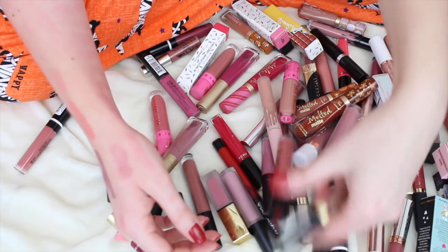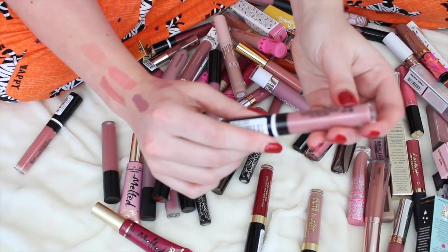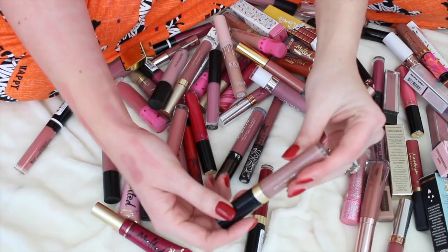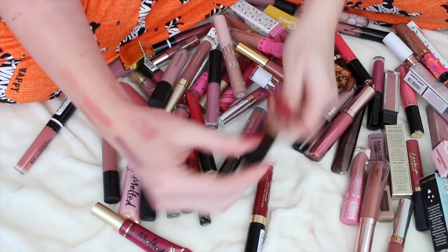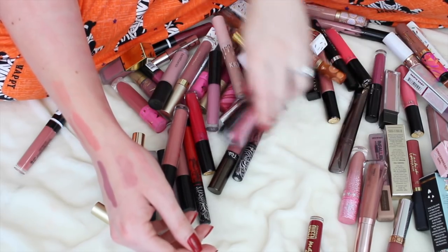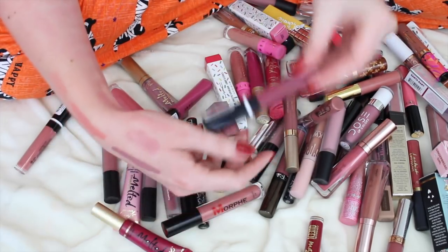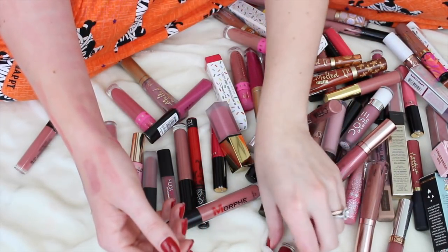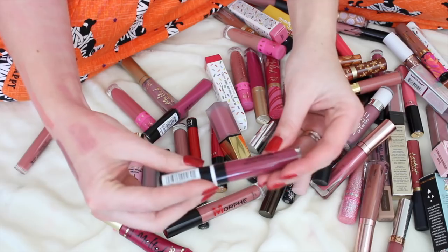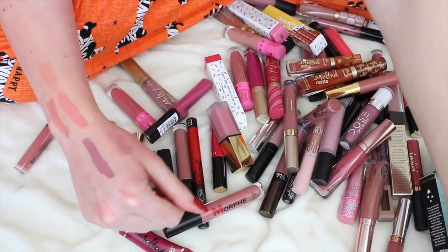Let's look at some of these CoverGirl ones — I do really like the formula. Is this Ballerina? Love Ballerina, keeping that one. I think I'm going to get rid of this Queen one — it just has more of a taupey undertone. I like the formula of the Melting Pout Matte better, so I'm going to keep that one.